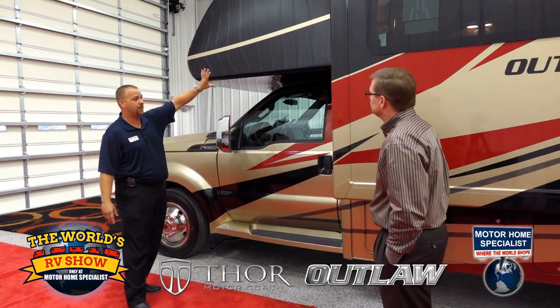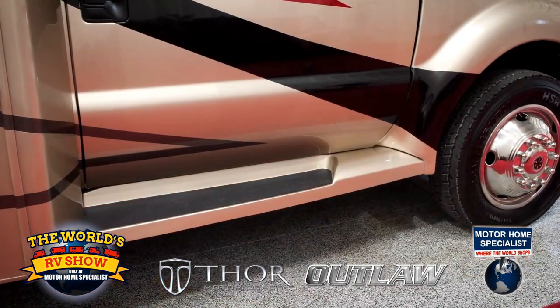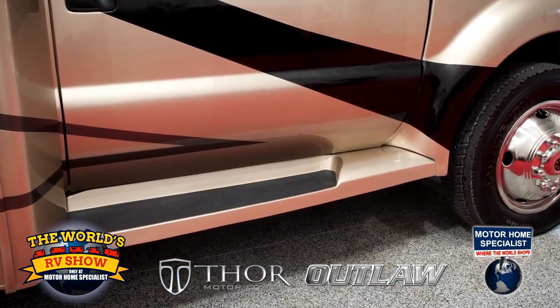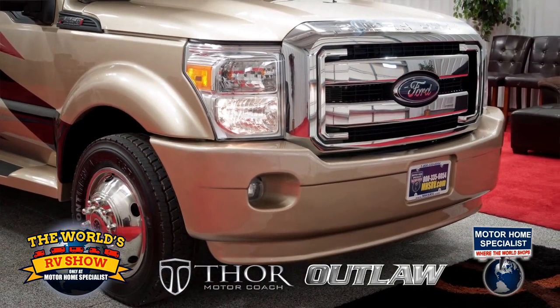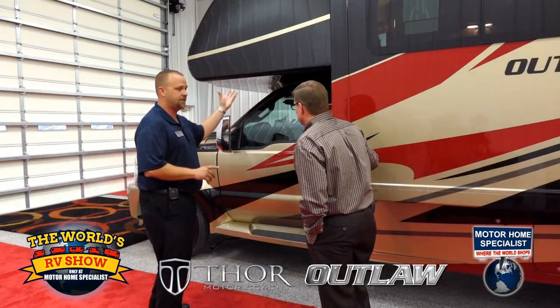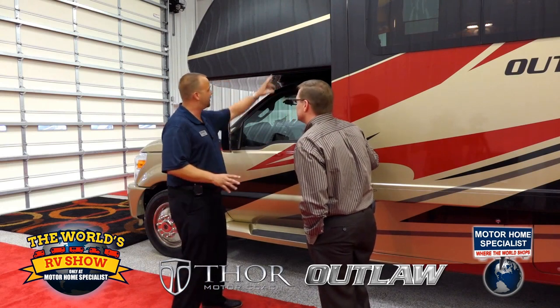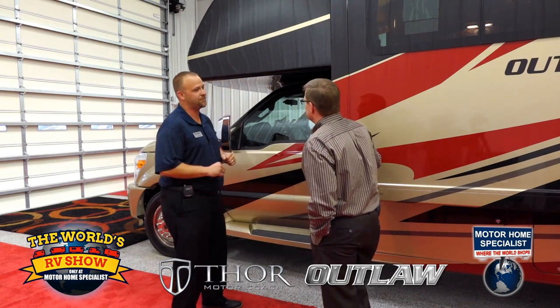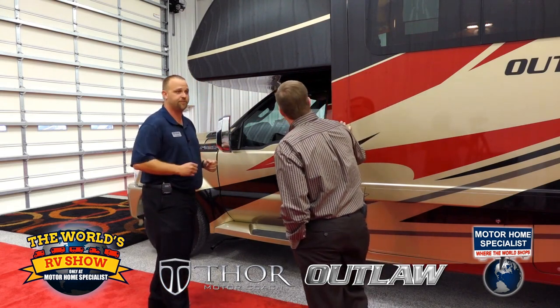We have fiberglass running boards as well to match and really tie it all in with the front bumper. Everything up here in the front — the nice fabricated, seamless fiberglass cap — really makes a big difference. Back in the old days, all these seams around Class C's were always the first place you got water in, so we've eliminated that issue with the one-piece molded front cap.